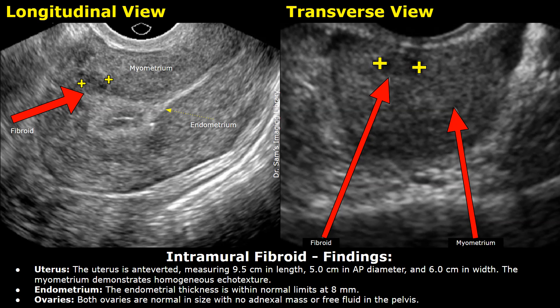These are the findings. Uterus: The uterus is anteverted, measuring 9.5 cm in length, 5 cm in AP diameter and 6 cm in width. The myometrium demonstrates homogeneous echo texture. The endometrial thickness is within normal limits at 8 mm.